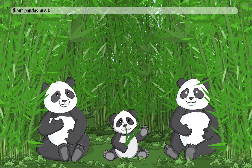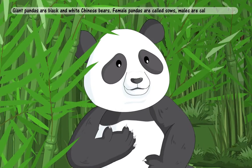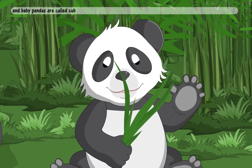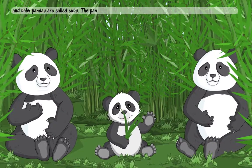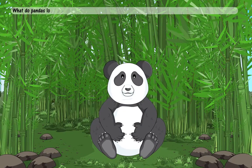What are giant pandas? Giant pandas are black and white Chinese bears. Female pandas are called sows. Males are called boars and baby pandas are called cubs. The panda is a symbol of peace in China.